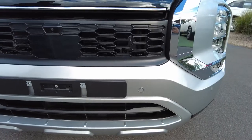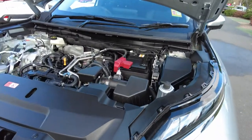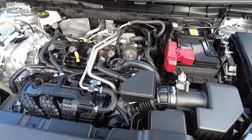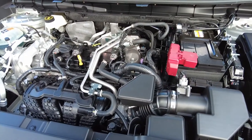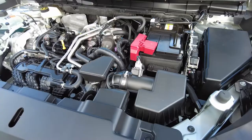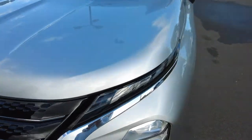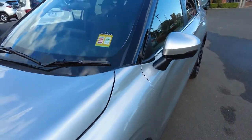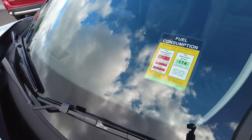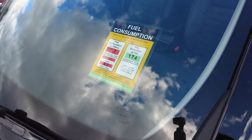I'm going to quickly open the bonnet just to show you what's inside. The MY22 range is exclusively available with the 2.5 litre direct injection petrol engine, which gives you a massive 135 kilowatts and 245 newton metres of torque. It's got really good fuel efficiency as well — combined is 7.7 litres per 100km, urban is 10.1, and extra urban gives you 6.3 litres per 100km.